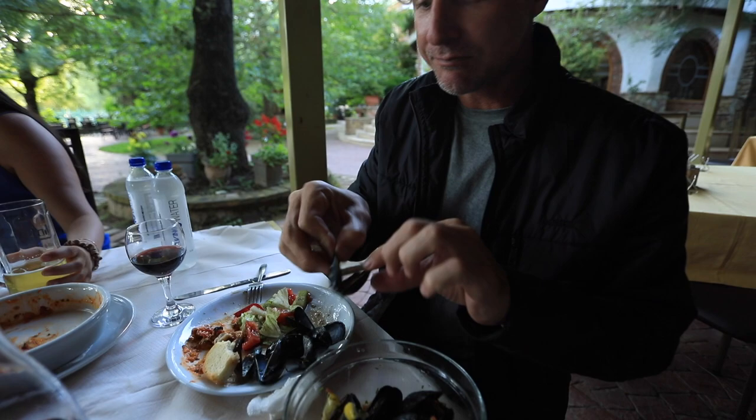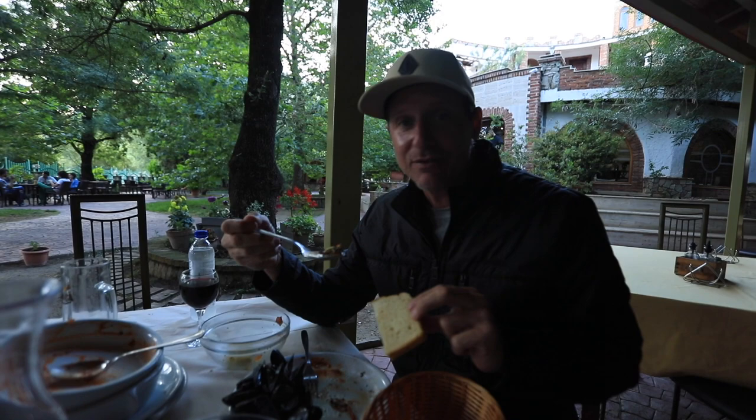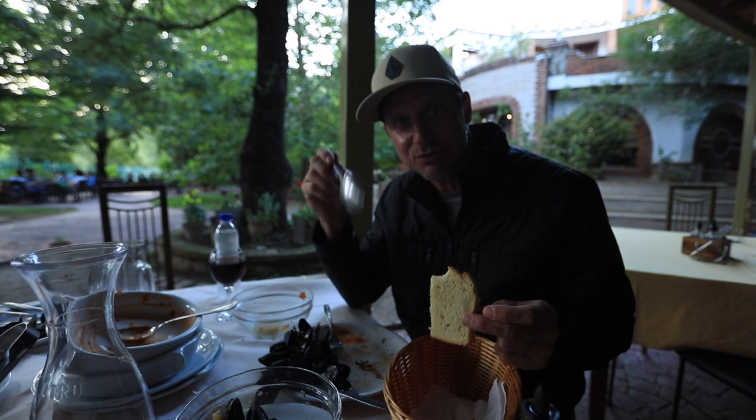So good! One last bite. Everyone left but they had so much food — so good. The freshest mussels, grown, born and raised right out here. And we still have a whole salad to eat!